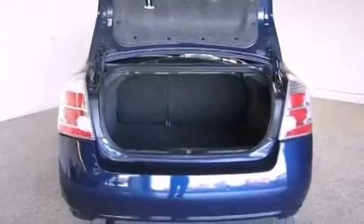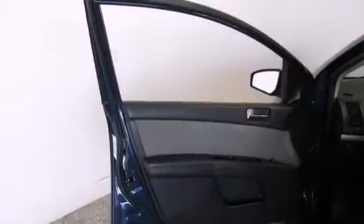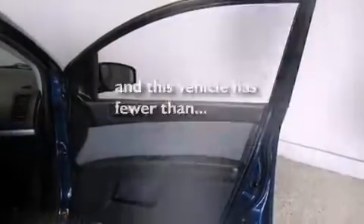Rear seat child-proof door locks, air conditioning, a pass-through rear seat, and this vehicle has less than 34,000 miles.